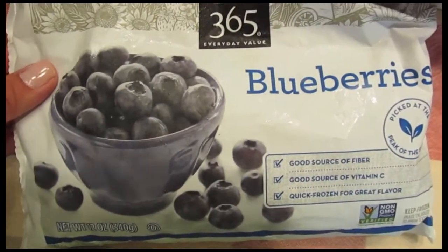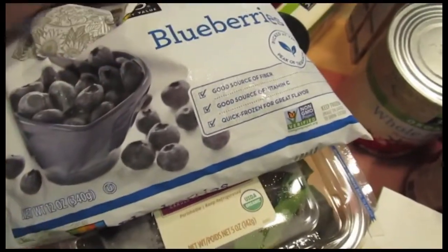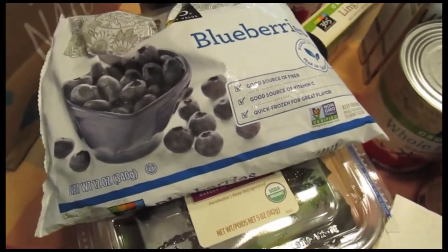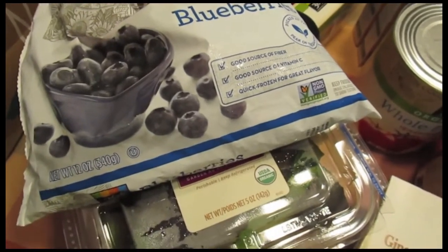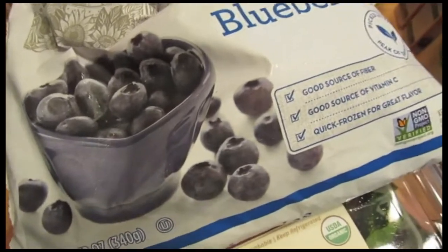I got 365 frozen blueberries, and these are for the parfaits. I got these for the parfaits we had on Memorial Day, but I wasn't able to take a picture of it, so I got these again so I can recreate them.